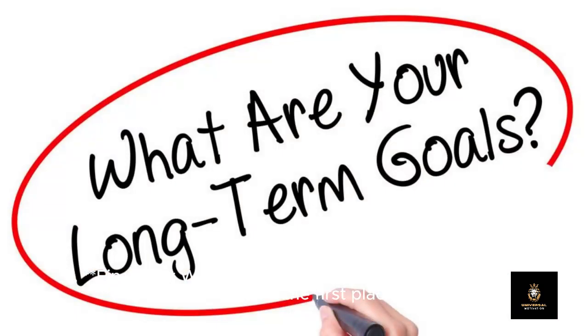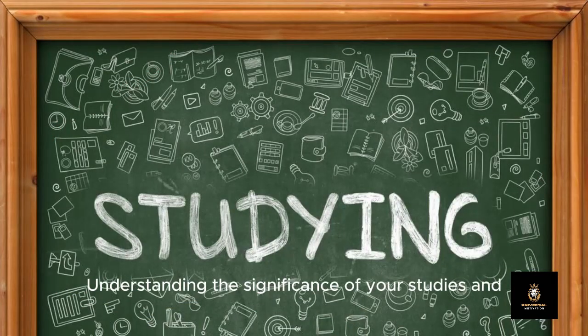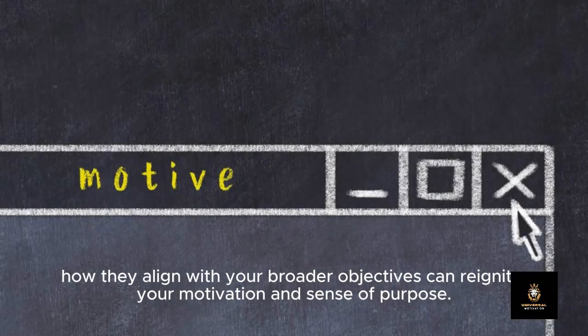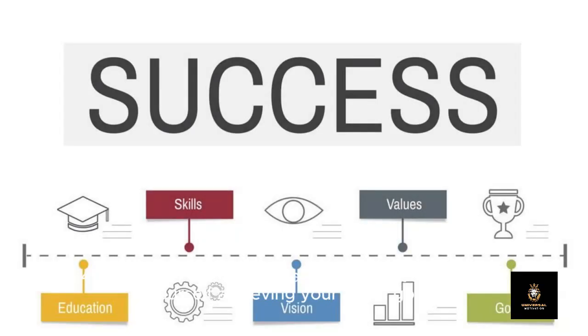Three: Find your why. Reflect on the reasons why you're studying in the first place. What are your long-term aspirations and goals? Understanding the significance of your studies and how they align with your broader objectives can reignite your motivation and sense of purpose.